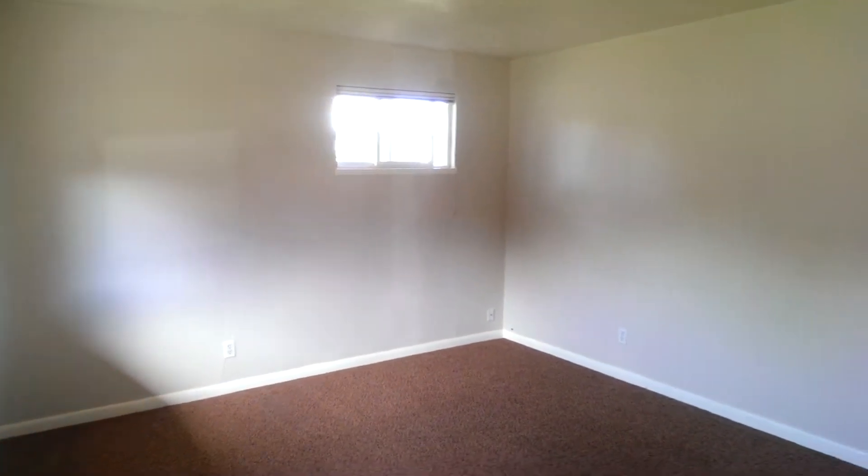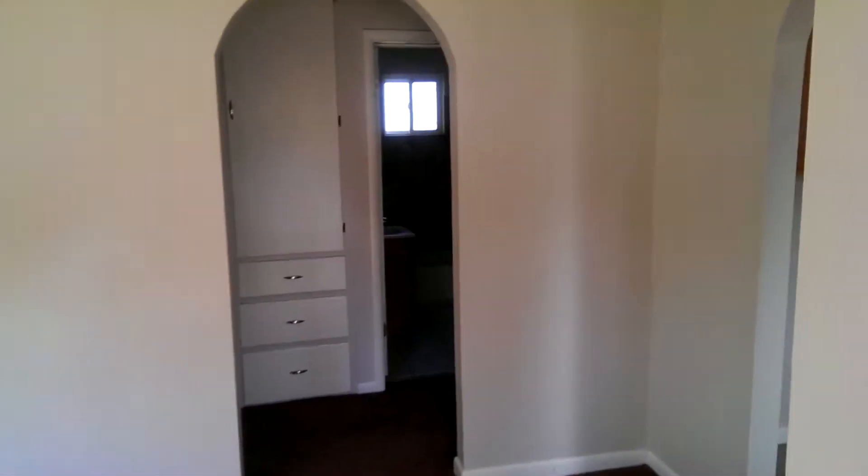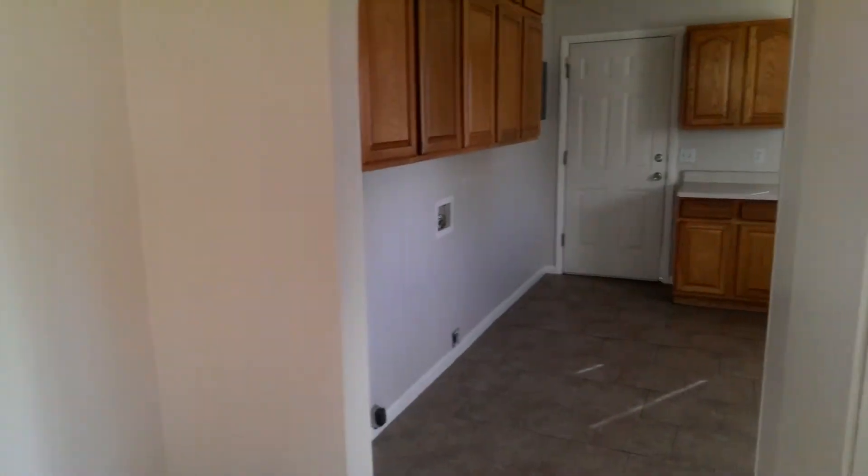Walk in, you have a little hardwood entrance here, coming on into a family room. Nice light, kind of a gray color on the walls. Looks really nice.